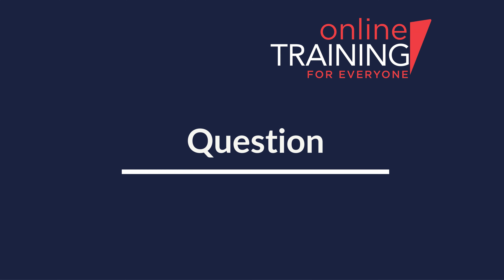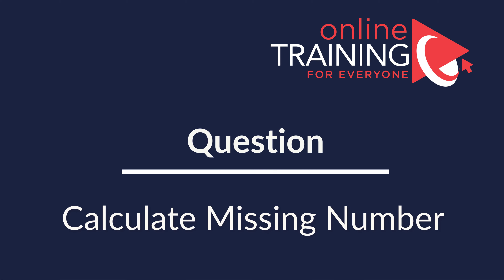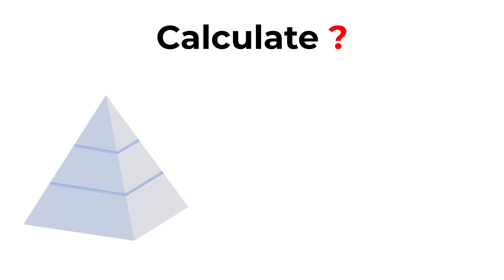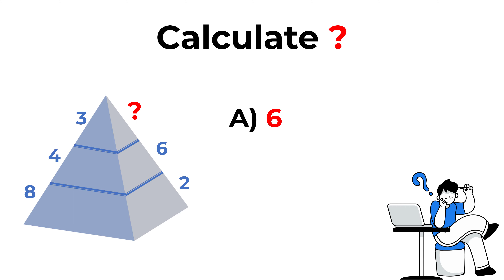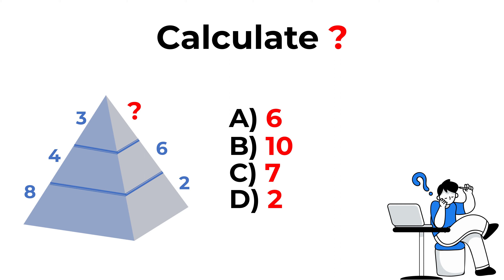Here's a cool question you frequently see on the test. You need to calculate the question mark. You are presented with a three-layer pyramid. On the bottom layer, you have numbers 8 and 2. On the middle layer, you have numbers 4 and 6. On the top layer, you have the number 3, and on the other side a question mark. The choices are: Choice A, 6; Choice B, 10; Choice C, 7; and Choice D, 2.